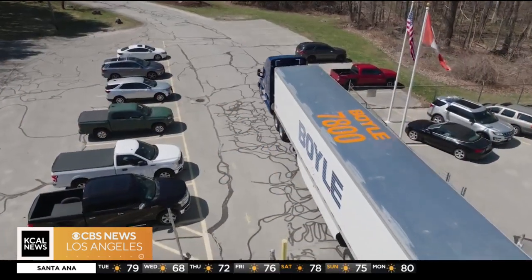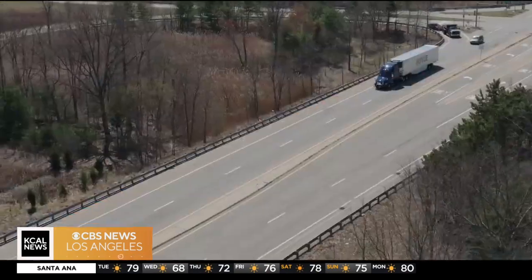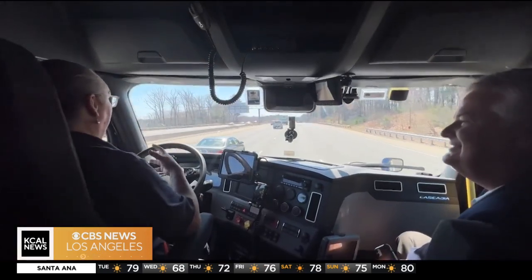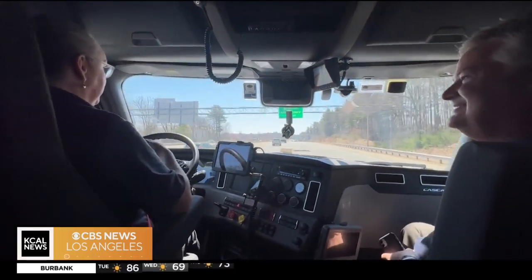But as national investigative correspondent Stephen Stock shows us, there are road-tested safety solutions. Nobody wants an unsafe driver on the road. Inside this big rig, the driver's cab looks more like a control center full of technology.